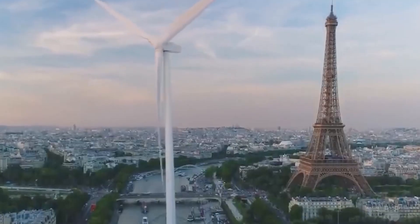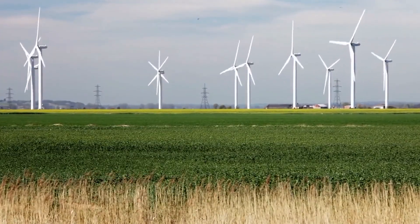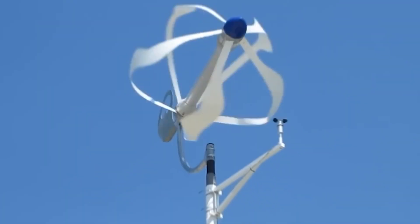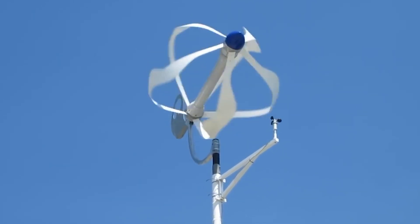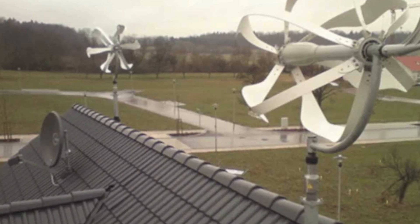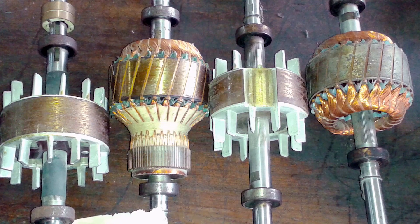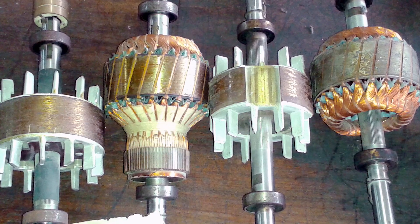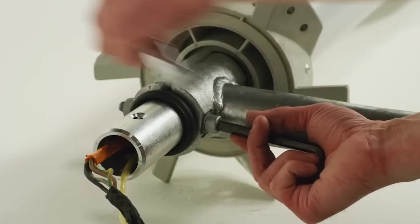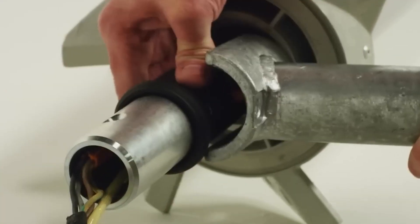The journey from inspiration to innovation was marked by meticulous design and cutting-edge technology. The ball turbine's components are carefully crafted, each serving a vital role in its operation. At its core, the ball turbine boasts a rotor consisting of two identical parts. Each part houses 18 neodymium magnets, meticulously arranged in a north-south configuration.